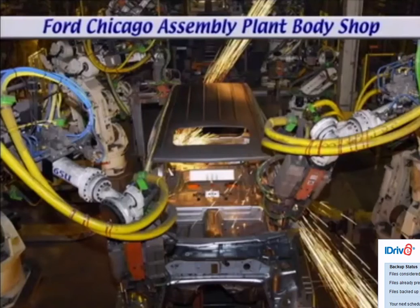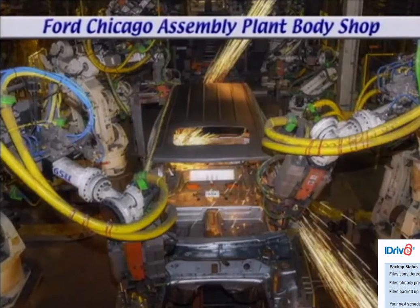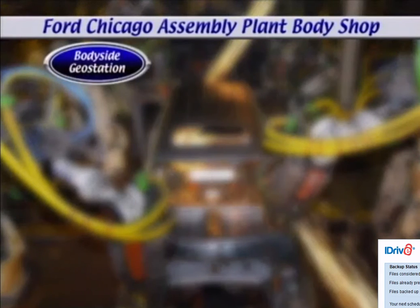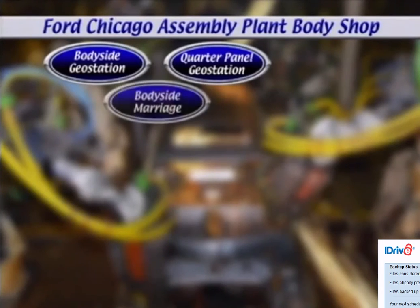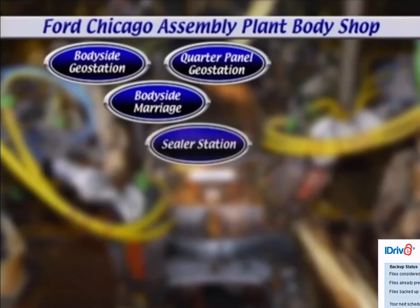Here is the rough layout of the new body shop. At the first station, partial body sides are loaded on the geostation turntable. Meanwhile, at an adjacent station, corresponding inner quarter panels are being loaded. A barcode numbering system keeps them in sequence for the body side marriage at the next station.